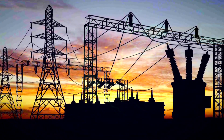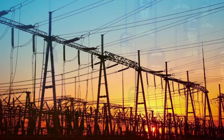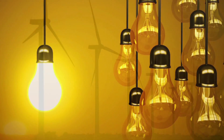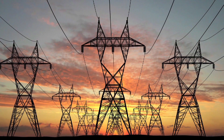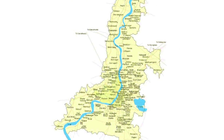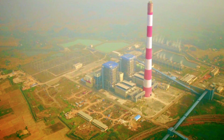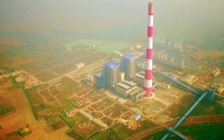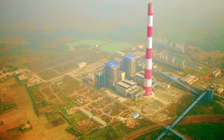Electricity, an invention of science, has benefited mankind for centuries and is an absolute necessity today for every second of our life. In order to meet the growing demand for power in the city of Kolkata and its suburbs, Haldia Energy Limited has developed a thermal power plant with two 300 megawatts capacity units.